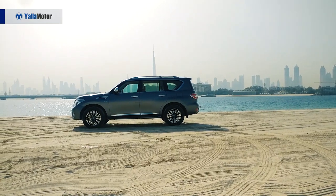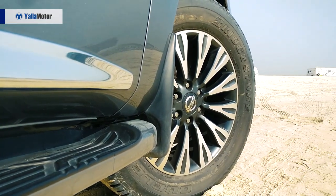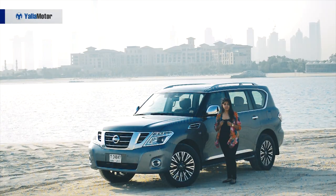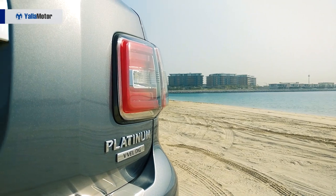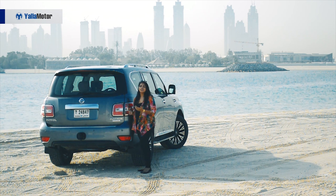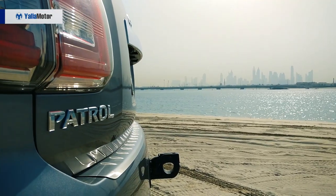The side looks majestic as well. The car has 20-inch alloy wheels complemented by a chrome fender vent. All in all, this exterior makes sure you're noticed on the streets. The taillights resemble the front headlamps with that same bracket shape, and the 'Patrol' badge is on the left-hand side of the car.